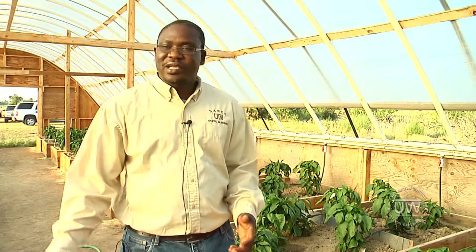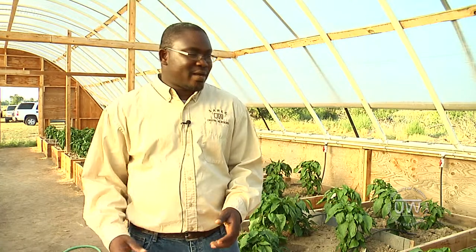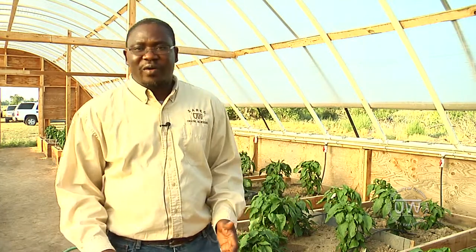I'm Augustin Obuo, a research scientist with the plant science department based here at CEREC, and my research is in the area of soil fertility.